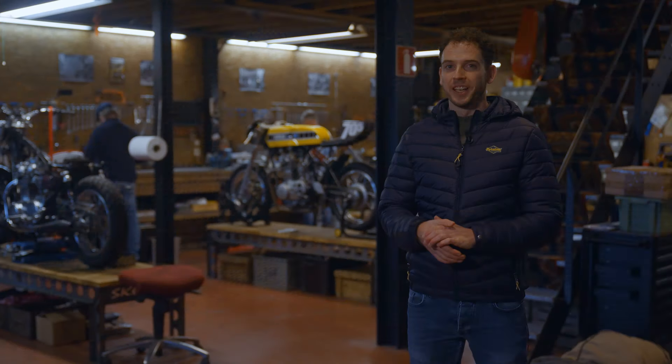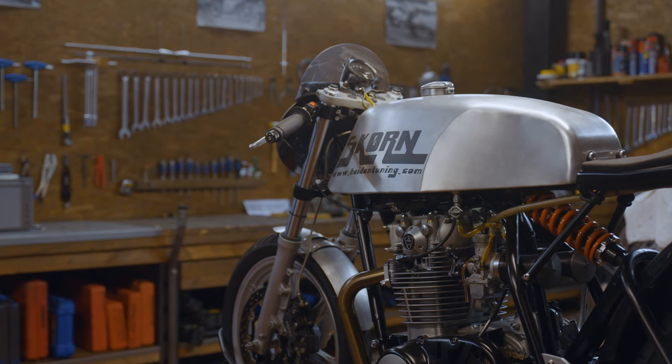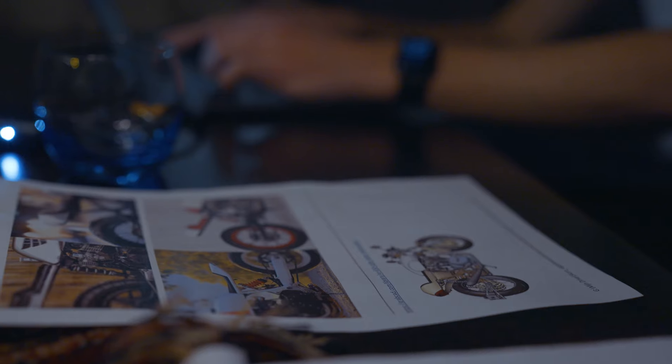We are inside the Skurn headquarters and they specialize in building custom motorcycles and they are very good at it. Skurn and Petulino Oil are performing at the highest ranks of their core business. They are practically neighbors, so it was only obvious to start a project together.